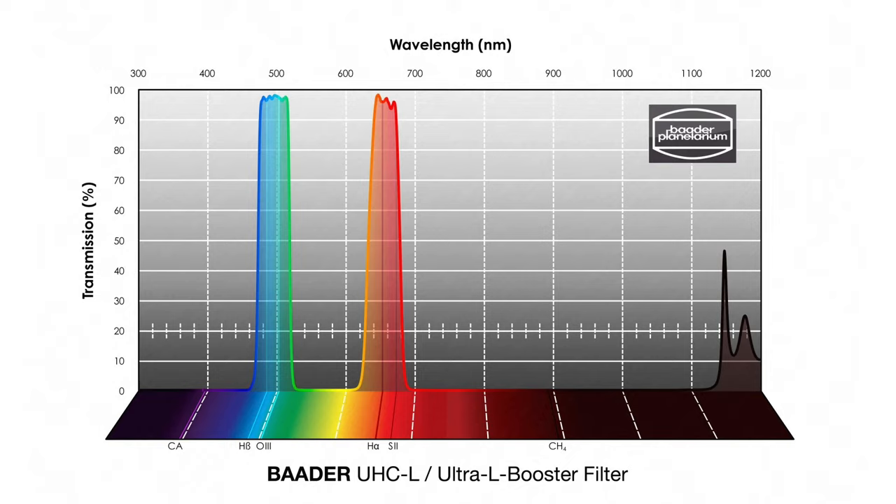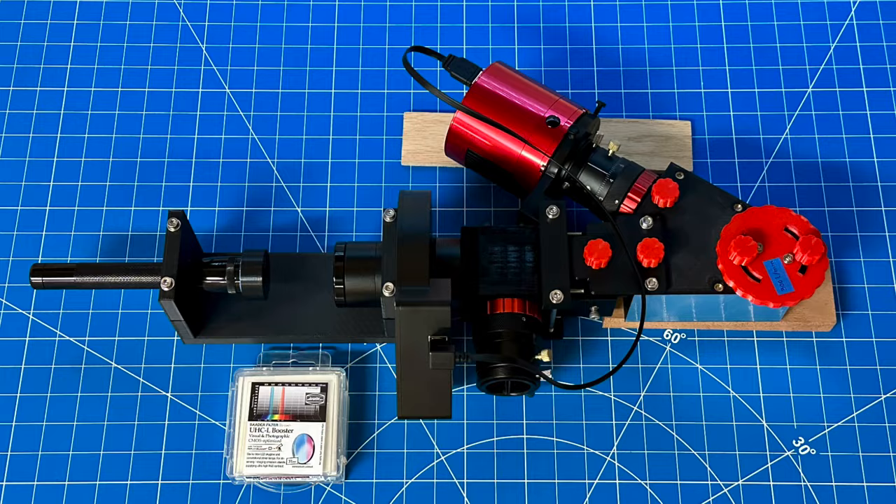Now, let's take a look at the spectral transmission graph provided by Baader. It shows two fairly wide transmission bands, each roughly 50 to 60 nm wide, with a peak transmission of about 95% and 0% transmission off-band as you would expect, except maybe in the infrared above 1.1 microns, where the quantum efficiency of CMOS cameras is pretty much 0 anyway. Of course, I put this filter to the test with my own spectrophotometer, because we now know that we should not blindly trust the specs published by filter manufacturers. If you are new to this channel, you can check out some of my filter testing videos where I describe my spectrophotometer and the entire filter testing procedure in great detail.